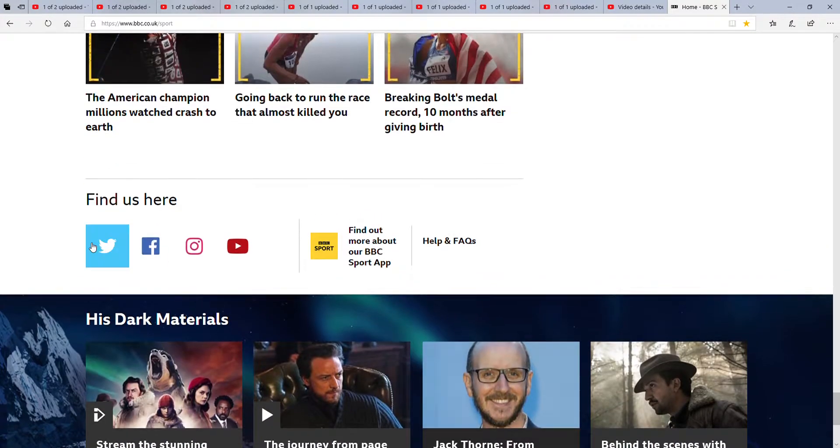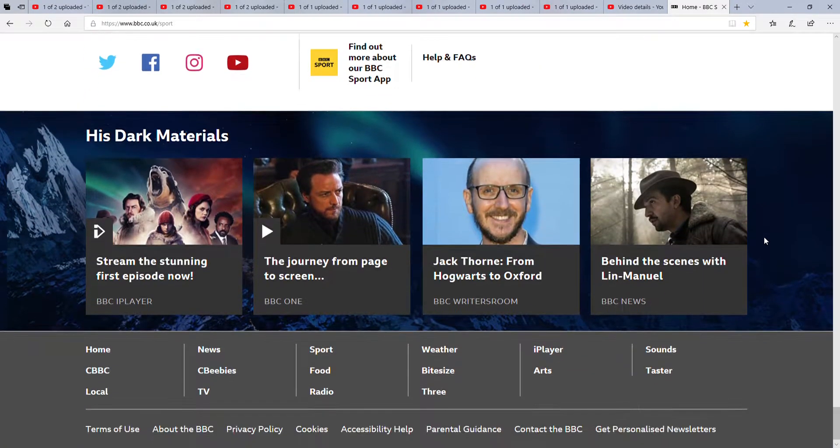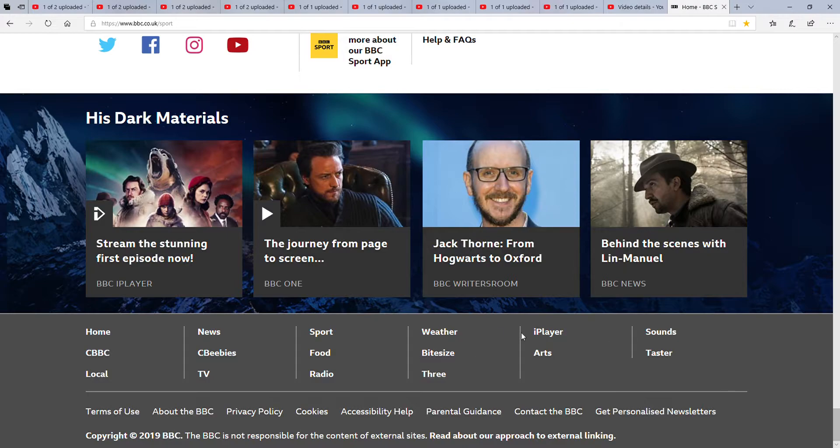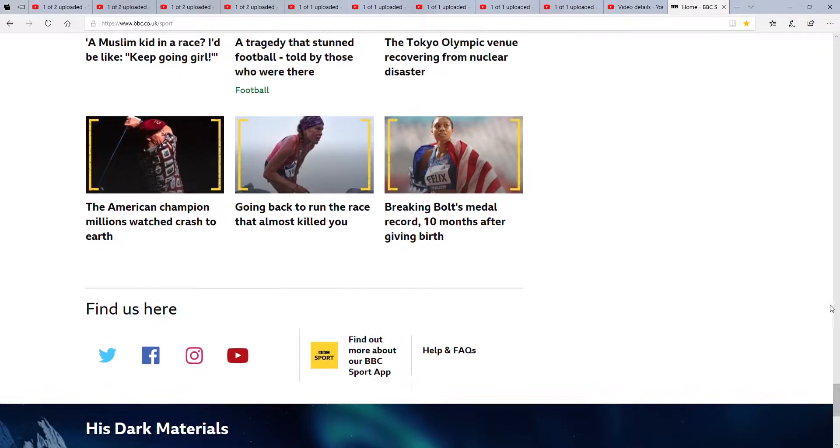The final thing on here is you can find us at Facebook, Twitter, Instagram and YouTube. I think I do follow their YouTube channel. You can also find more via the BBC Sport app, which I do have on my phone. There's also Help and FAQs. Then at the bottom there are links to other BBC products — BBC iPlayer, BBC One, BBC News — and things like weather, iPlayer, sounds, arts, free radio, food, CBBC, and TV.